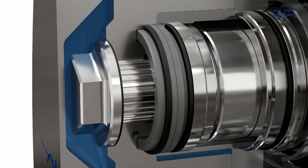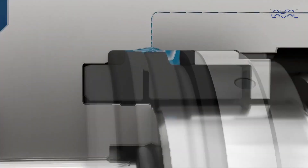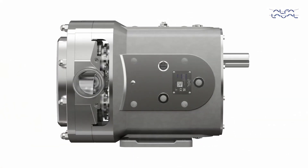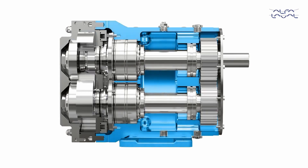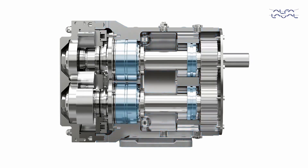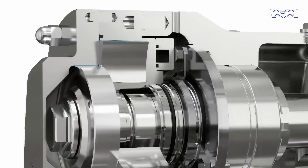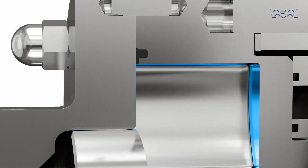Uniquely designed sealing faces located directly in the media flow path allows for increased cleaning efficiency. Having a durable, robust, reliable pump design utilizing a solid stainless steel gear case and optimally positioned heavy-duty bearings supporting a rigid shaft reduces shaft movement, minimizing pump head contact and thereby risk of media contamination.